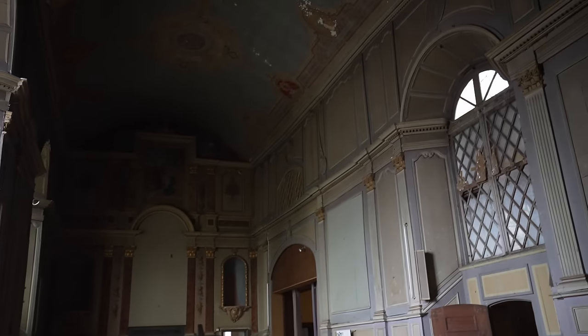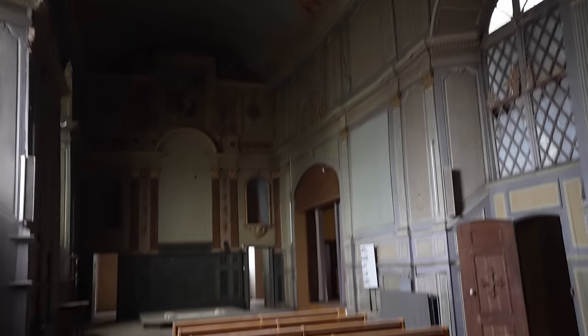Oh, look at the colours, how it comes through with the daylight. Beautiful. The chapel, everyone. Welcome to the chapel.